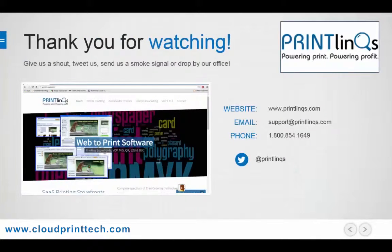Thank you for watching. If you'd like to schedule a more in-depth demo, you can contact us via our website at www.printlinks.com, or by phone or email. We'd love to hear from you. We hope you have an outstanding day, and happy printing.